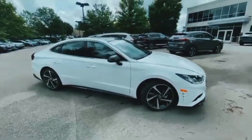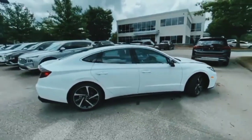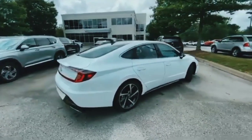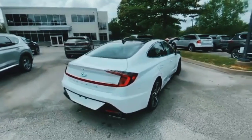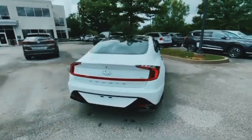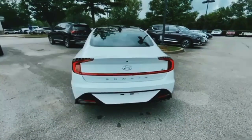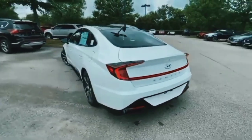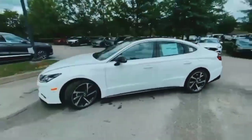Hello guys, welcome back to another video. In this video we are going to talk about the Honda Sonata SEL 2023. We will provide you a complete review about Honda Sonata SEL 2023. If you are watching our video for the first time, make sure to like and subscribe our channel and also press the bell icon for new latest cars. Let's dive into the video. Honda Sonata SEL 2023 is an SUV car.